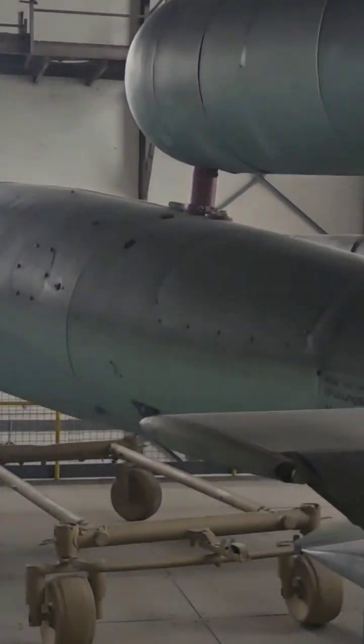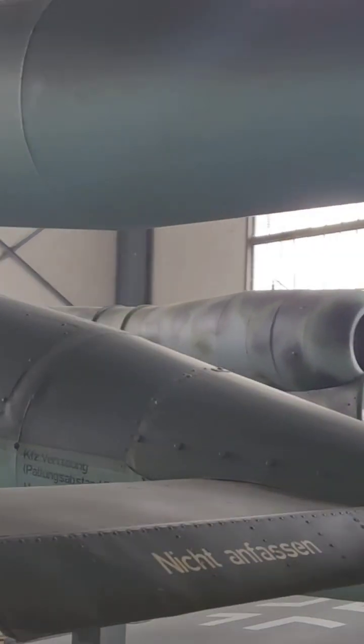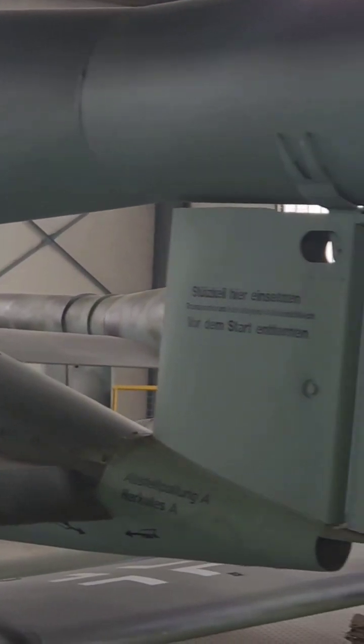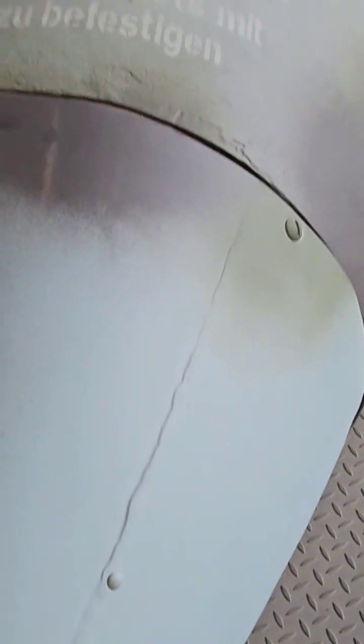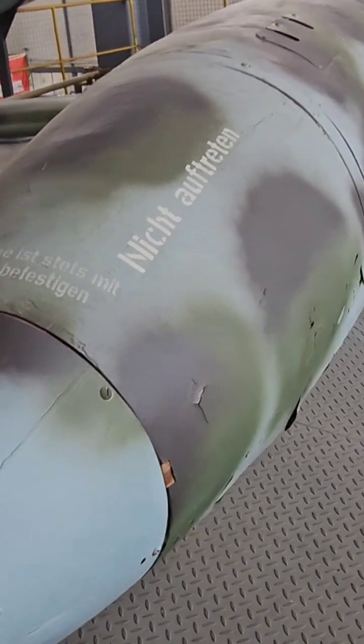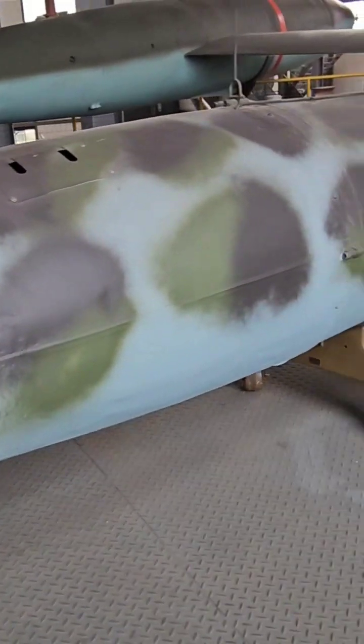The Fieseler Fe-103R, codenamed Reichenberg, was a German manned version of the V-1 flying bomb. It was developed towards the end of the Second World War, and although it never entered service, it was intended to be used as a human-guided bomb in likely suicidal attacks against the advancing allies.